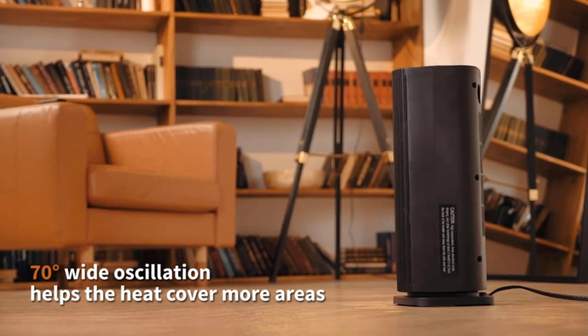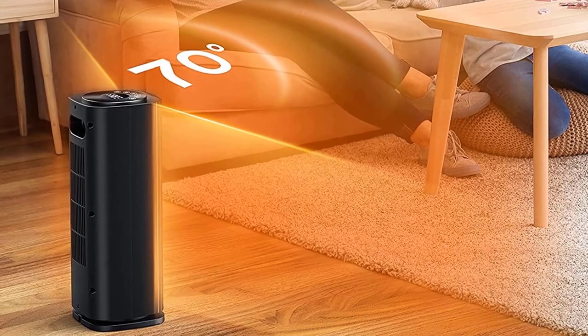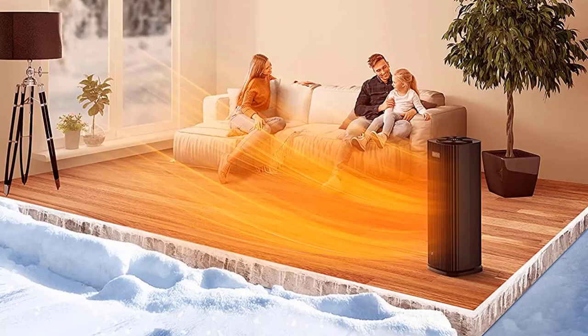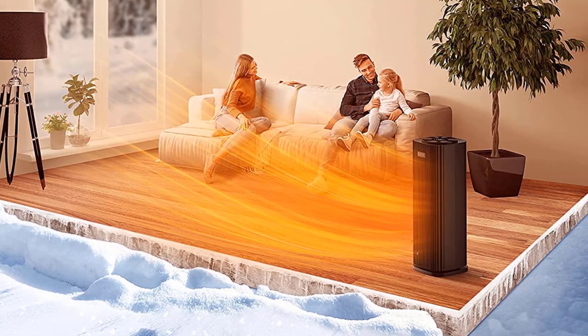The heater has been ETL certified and comes with multiple built-in safety features including an overheat sensor, tip-over switch, and V0 flame retardant materials. A large LED display and panel offers a variety of functions including thermostat, timer, mode, mute, and oscillation, giving you adjustable options and maximum convenience.